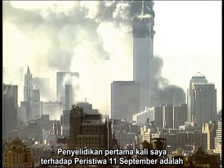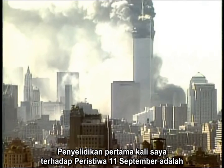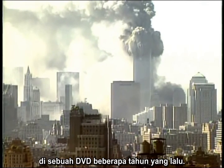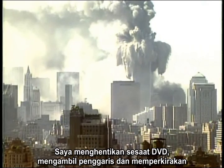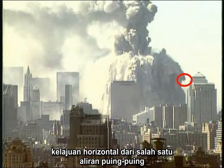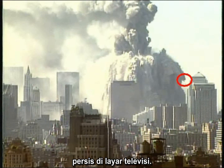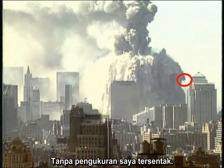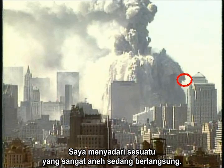My very first personal investigation of the 9/11 events was when I watched the expanding debris cloud from the North Tower on a DVD several years ago. I paused the DVD, took out a ruler, and estimated the horizontal velocity of one of the debris streamers right on the television screen. My rough estimate was about 60 miles per hour — with that measurement, I was hooked. I realized something very strange was going on.